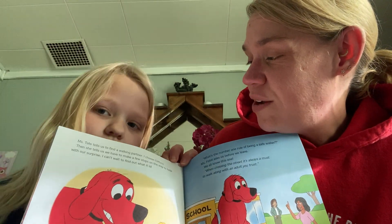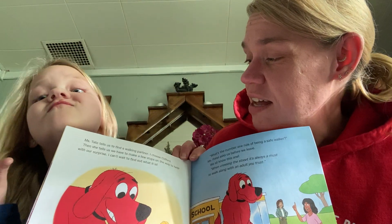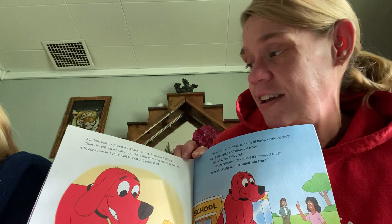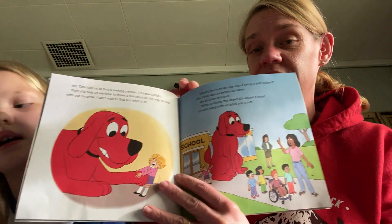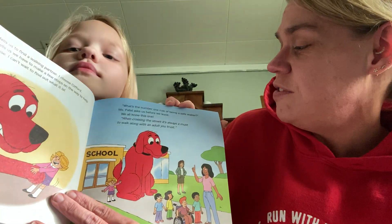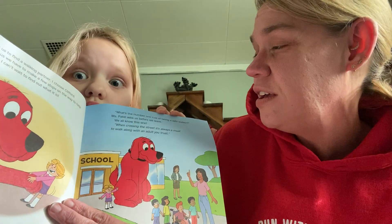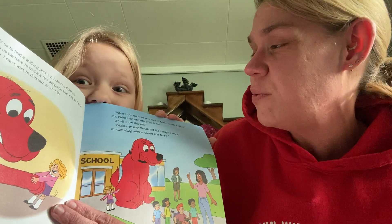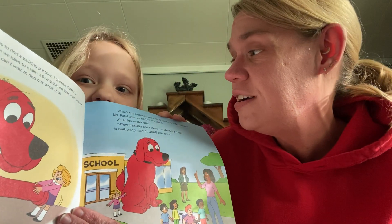Ms. Tate tells us to find a walking partner. I choose Clifford. Then she tells us we have to make a few stops on the way to help with our surprise. I can't wait to find out what it is. I wonder what their surprise is going to be. What's the number one rule of being a safe walker, Ms. Patel asks us before we leave. We all know this one. When crossing the street, it's always a must to walk along with an adult you trust.